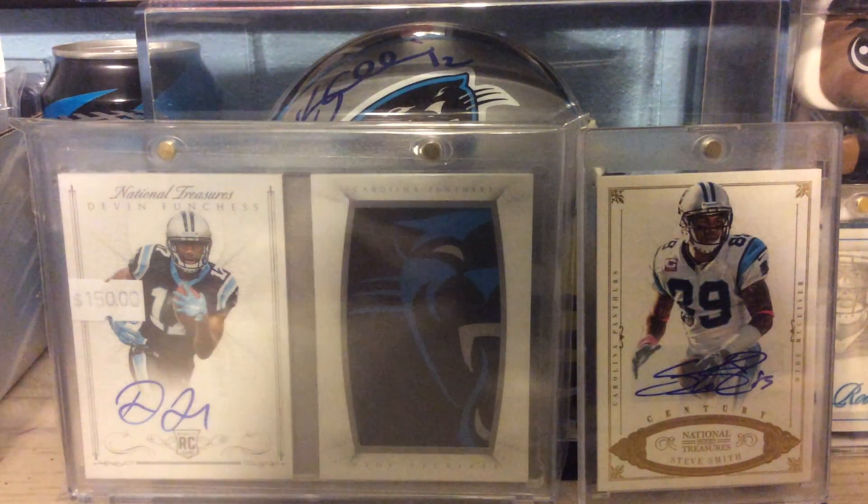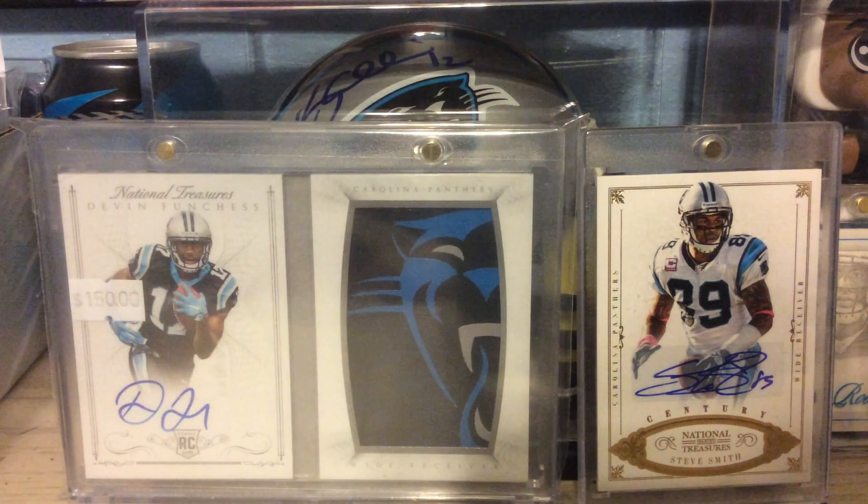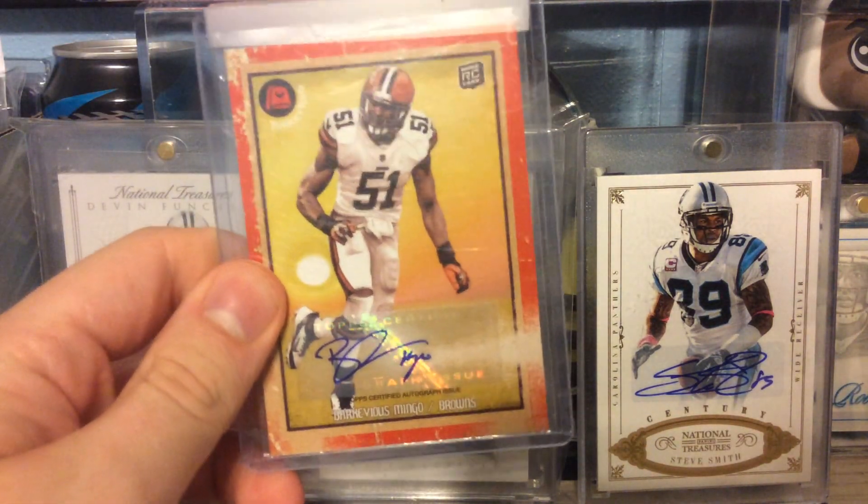These next three are all out of 2013 Topps Turkey Red. Got a Dan Buckner Rookie Auto, Gavin Escobar, and Marqise Mingo Rookie Auto.